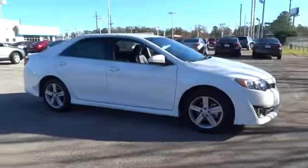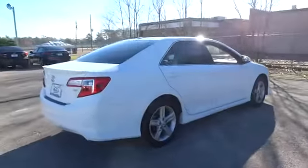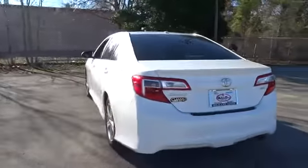The 2014 Camry. Toyota Camry is an affordable mid-sized car, reliable and a great comfortable commuter car. Here are some of this vehicle's great options.